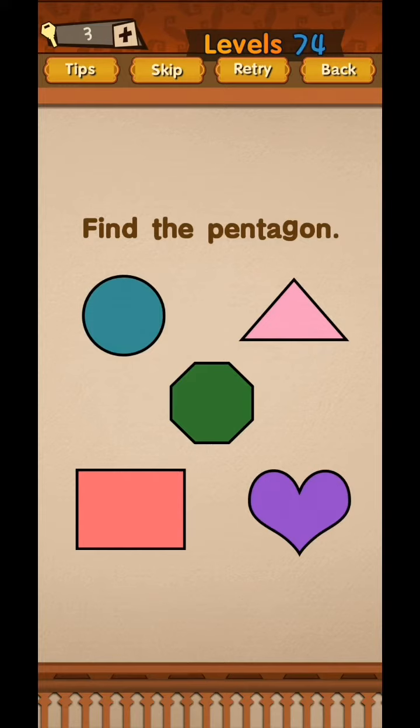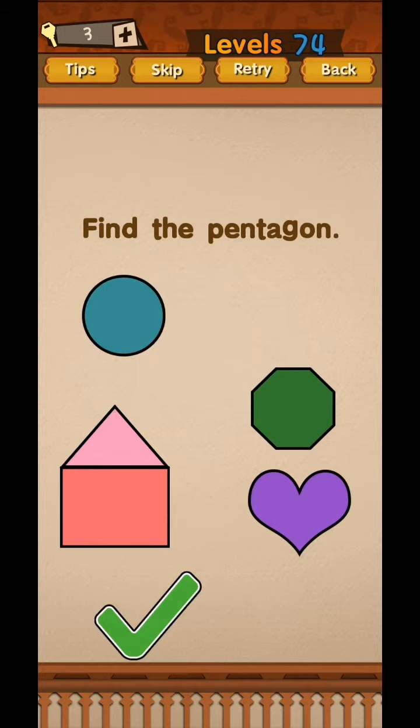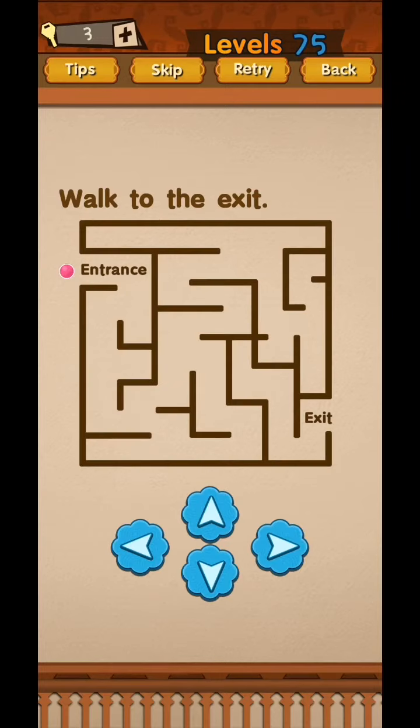Level 74 - find the pentagon. There is the pentagon. Level 75 - walk to the exit. The entrance and exit are on the back side.